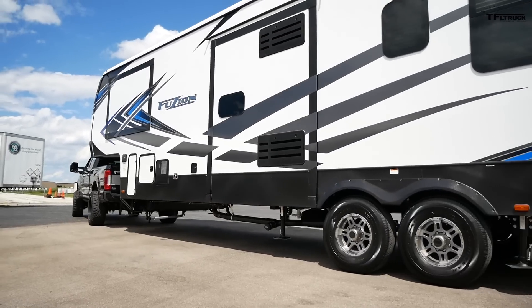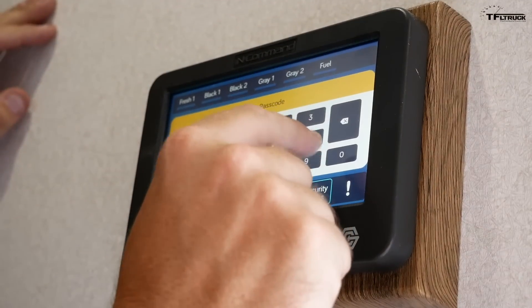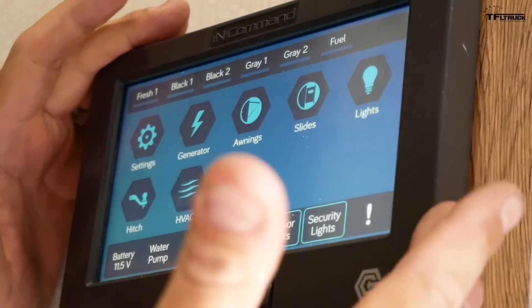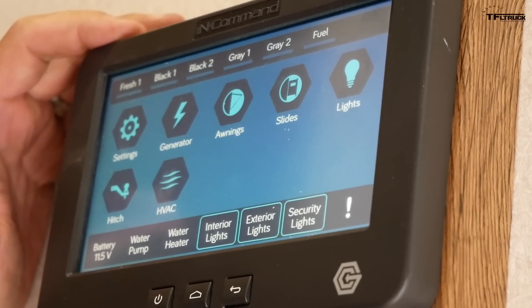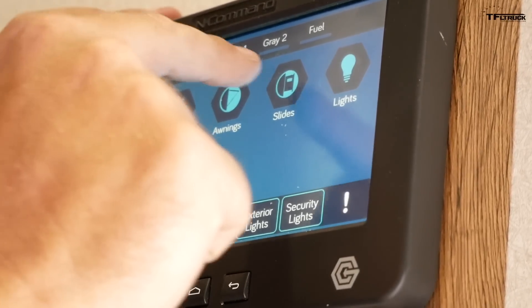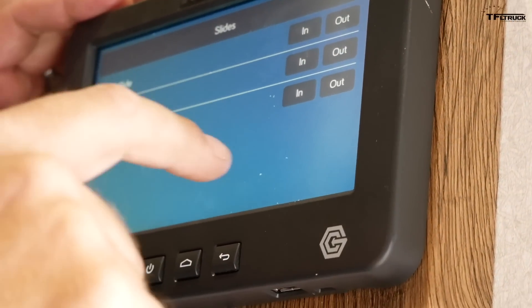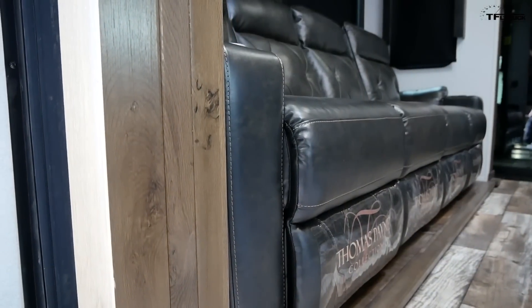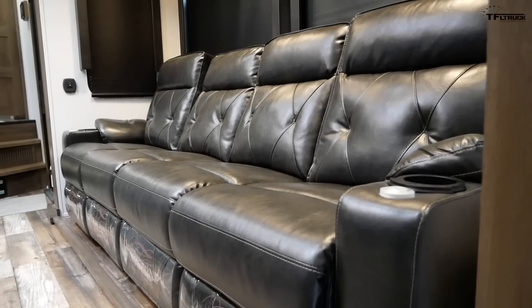This trailer has not one, not two, but three slides, so let's push them out so I can properly show you the interior. In the front here by the door there's a control panel — it's a secret code, please don't look. I have another interface here for this control system. This is In Command, and if I hit the slides I can first do the sofa slide — it's actually right behind you. I just pushed out the sofa slide and the kitchen slide.